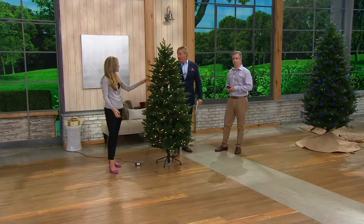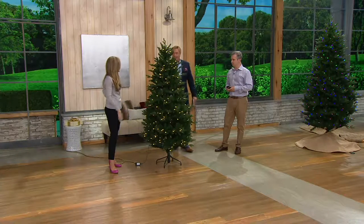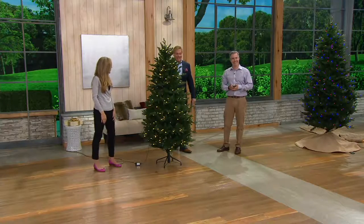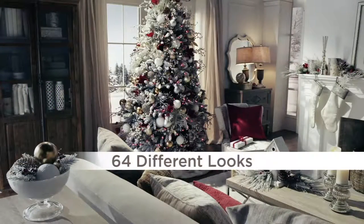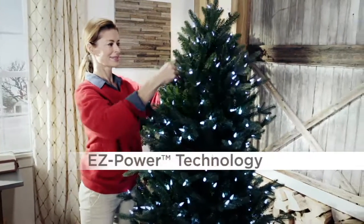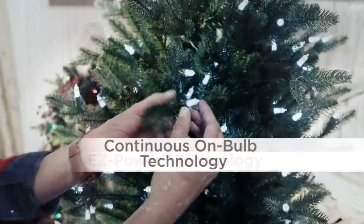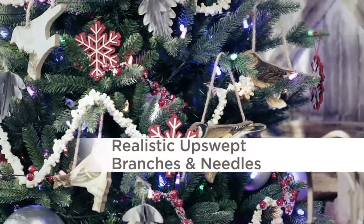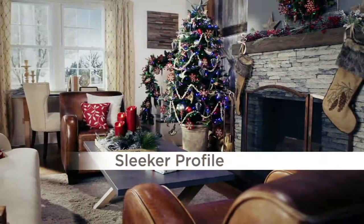You just drop it in and let gravity take over. It's incredible — so easy, I let Brynn do it. 64 different looks, absolutely customizable — one different look for every single day of the season. New timer and dimmer: the dimmer lets you create a nice slow ambiance; the timer is six hours on, 18 hours off. Assembly took Brynn about 30 seconds. The continuous-on bulb technology means if one bulb comes out, you won't even notice. Realistic upswept branches and needles give it a fresh-cut look, with plenty of room underneath for gifts.